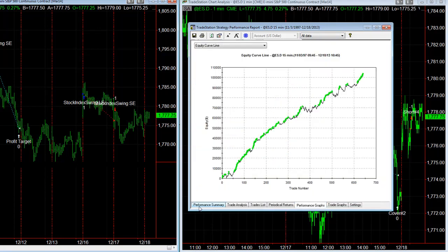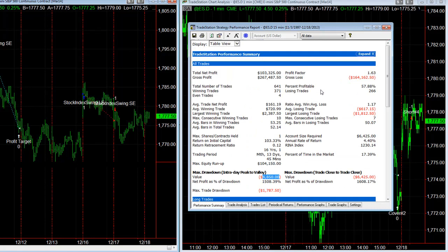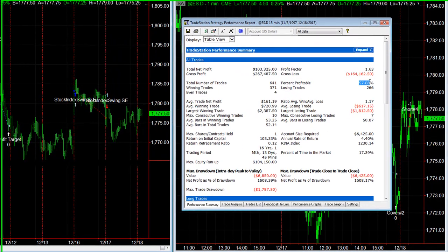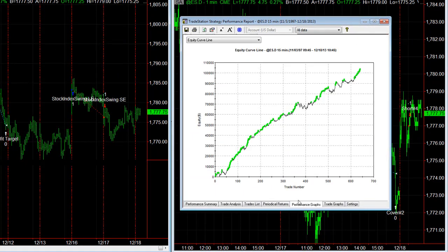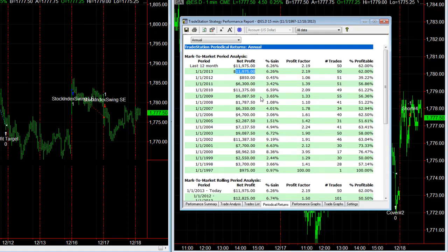With $25 slippage and commission, you can see how it's done over time: 57% profitable, $68.50 drawdown, $103,325 trading one contract only since the beginning of the E-mini S&P. Here's the annual return — you get some five-figure years in here, hypothetically speaking, and some other good years.